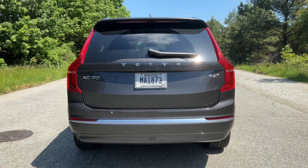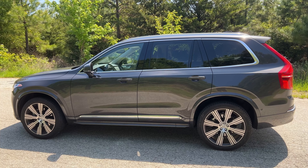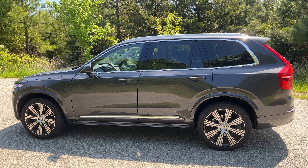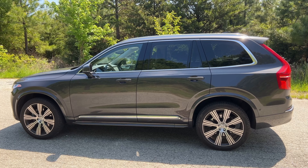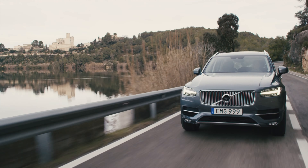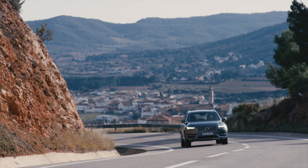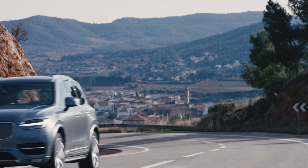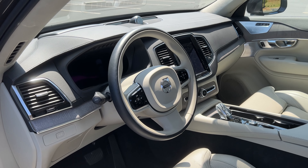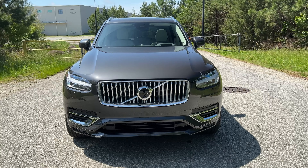Let's talk about what this vehicle is and the exterior as well, because the XC90 is about 7 or even 8 years old. That is ancient in terms of car age. But you would never know, looking at this product, that it's that old. The exterior and the interior, it's flawless. It hasn't aged a bit, and it has such an elegant exterior presence to it.